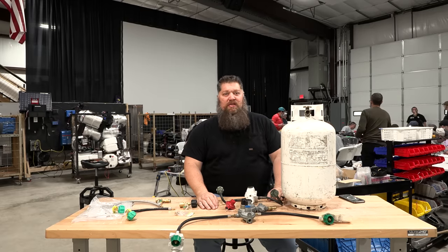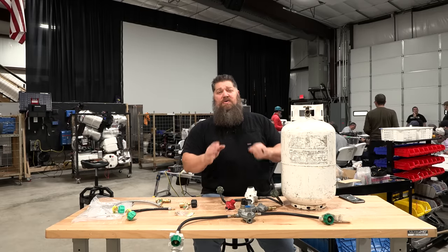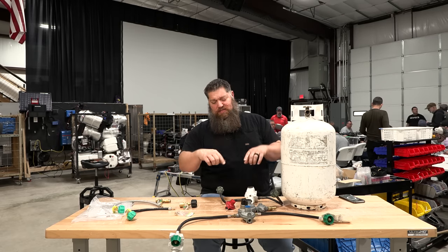You see behind me, we do have students that are working on furnaces, so I thought it would be a good time to go ahead and review a product related to propane.